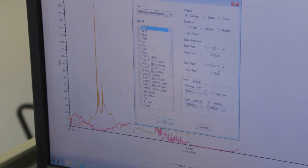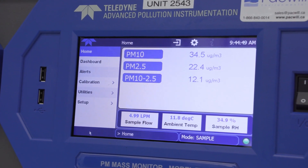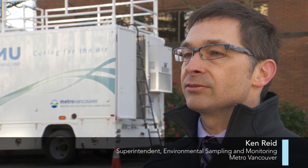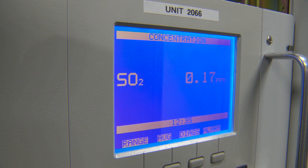From there, specialized instruments identify and measure the gases and particulates in the air. We're measuring common air contaminants — the gases which include carbon monoxide, ground level ozone, sulfur dioxide, and nitrogen oxides.